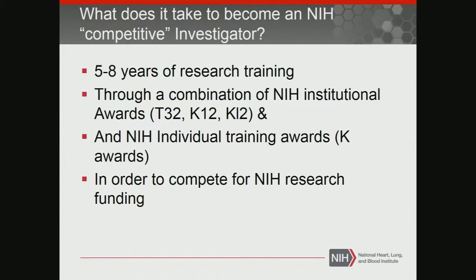In order to be competitive at NIH, it takes roughly five to eight years of training, and it's generally through a combination of NIH-funded training awards. There are institutional awards, which include the T32, the K12, the KL2 — the KL2 is through your CTSA — and then there are individual awards. People generally do an institutional training award and then move on to an individual award.